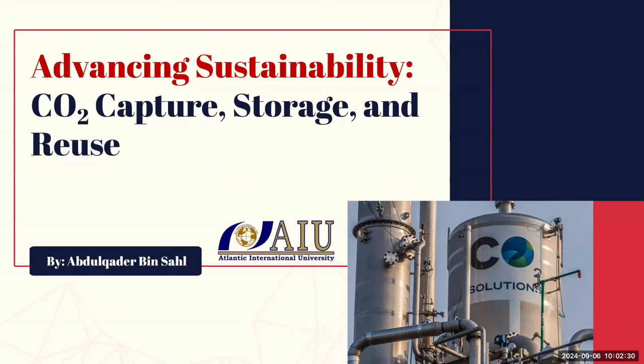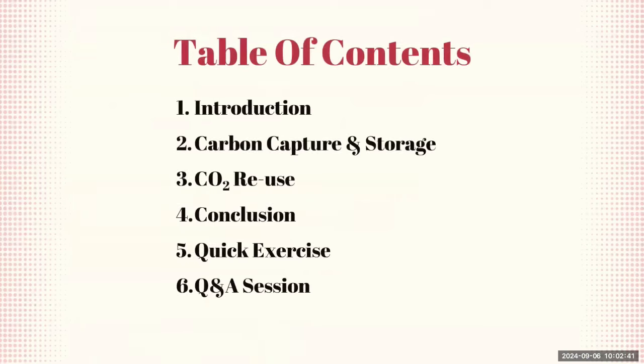We'll discuss how these methods are essential for advancing sustainability by not only mitigating emissions, but also managing and repurposing carbon dioxide in innovative ways. This slide outlines the structure of our lecture. We'll start with an introduction to why carbon capture, storage, and reuse are crucial, then dive into the specifics of carbon capture and storage — or CCS — exploring how we can capture CO2 and store it safely.